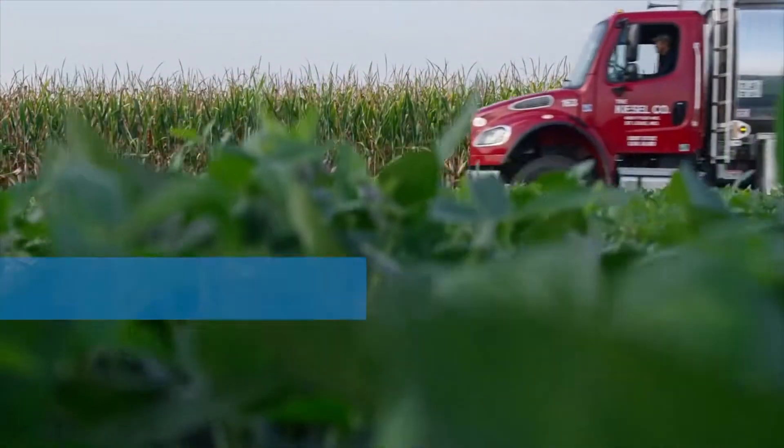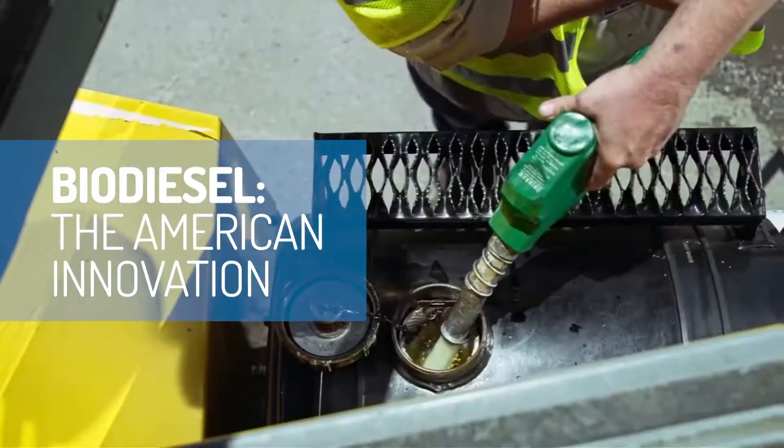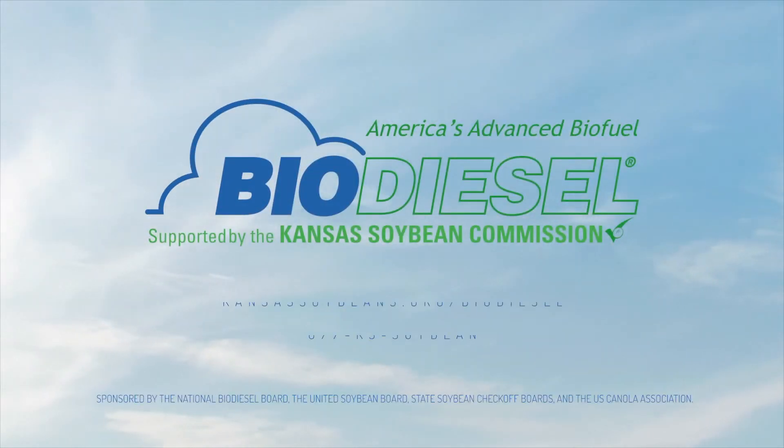Imagine turning soybean oil, used cooking oils, and waste animal fats into fuel so amazing it drives U.S. jobs and our economy forward. Learn more about biodiesel at americasadvancedbiofuel.com.